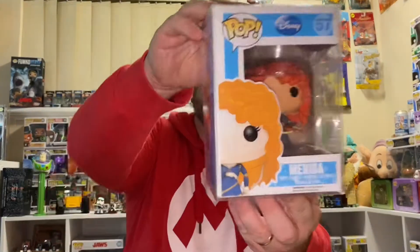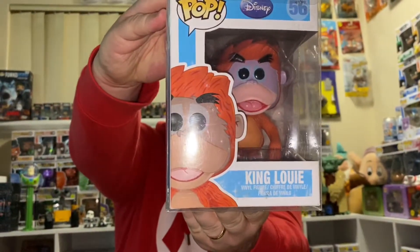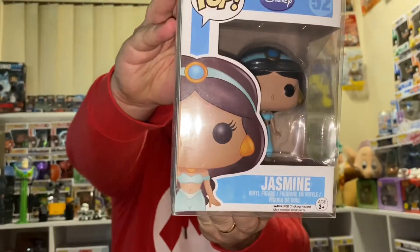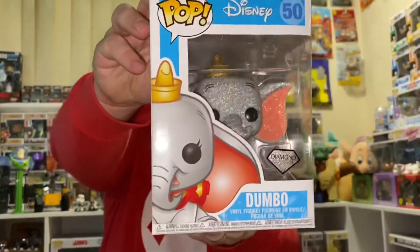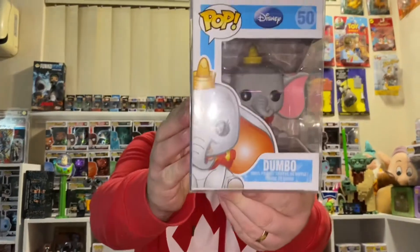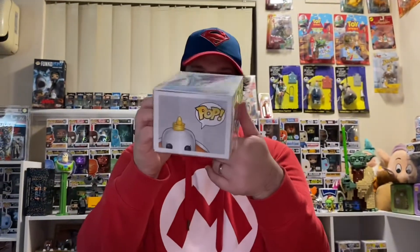57, Merida. 56, King Louie. 52, Jasmine. 51, Mary Poppins. And then number 50, this is the Diamond Edition of Dumbo. We have number 50 again — this is just the normal, standard Dumbo, the one that was first out back in... I think it was 2013, maybe.